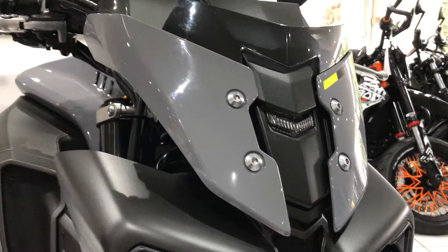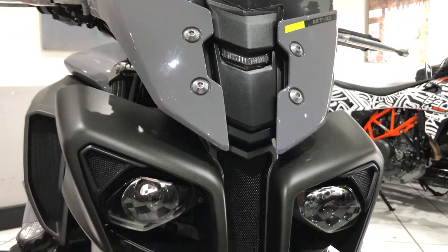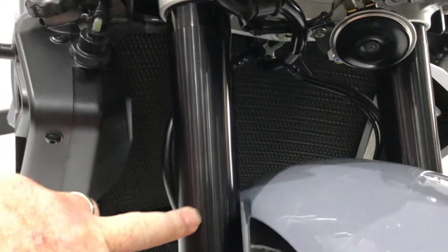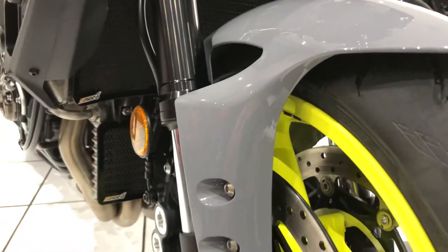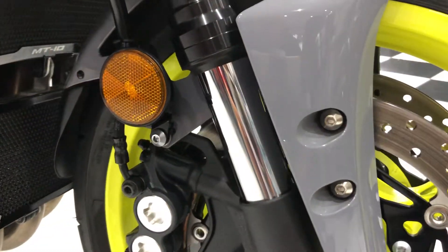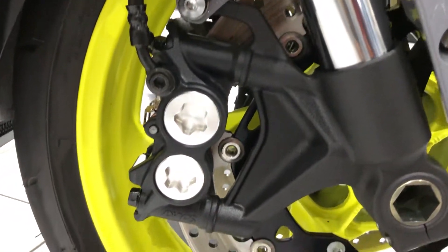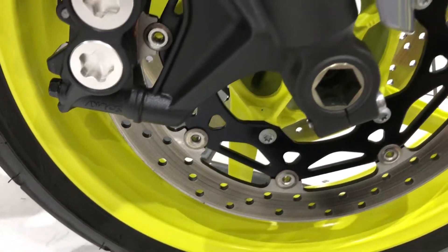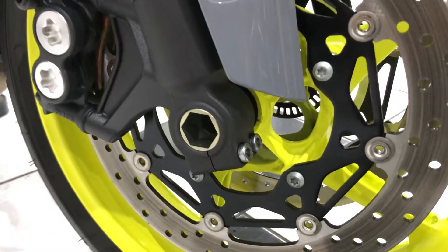Starting at the front, no stone chipping to really report there. The fork legs are nice and clean, front mudguard too. And then the bolts, the fasteners, the brake discs, wheels — no tarnishing or any corrosion, just lovely and clean.